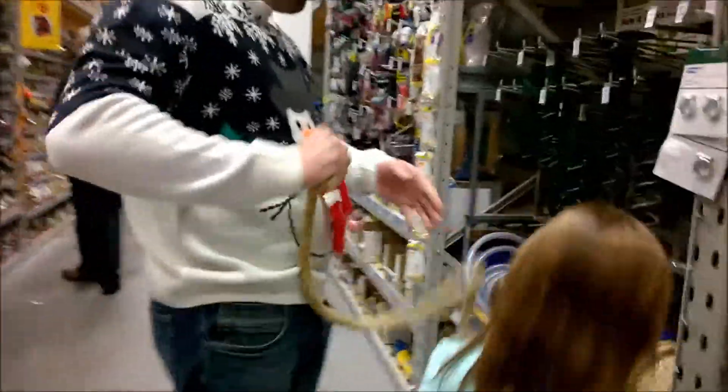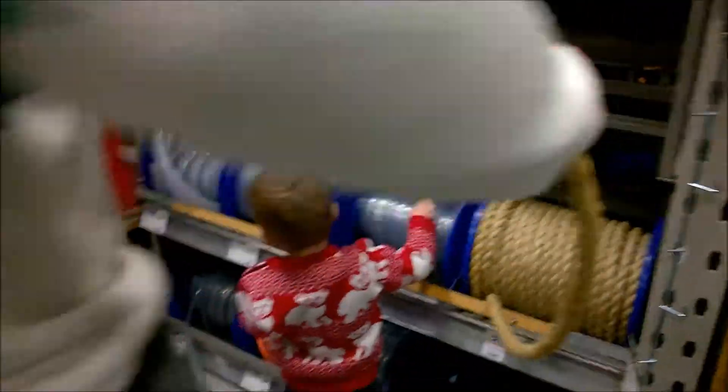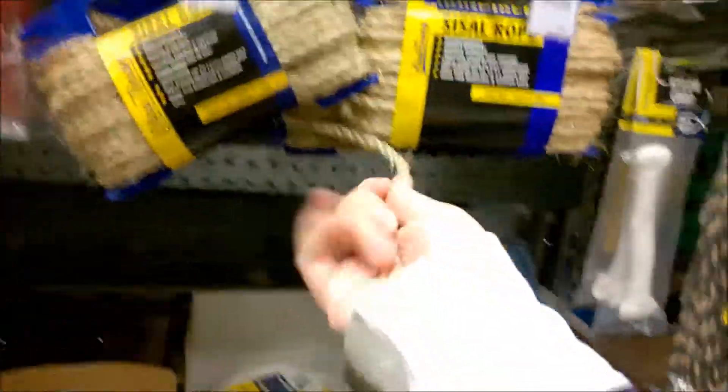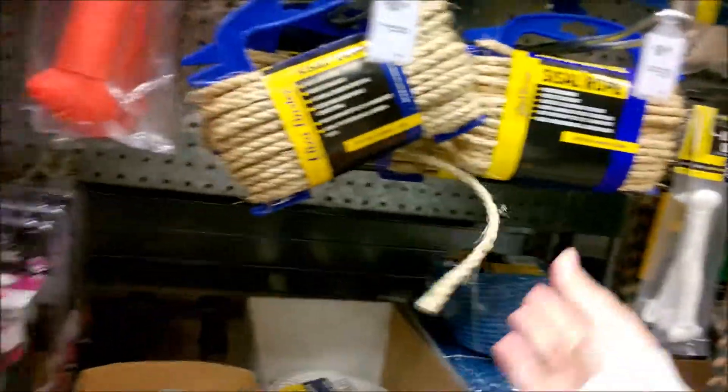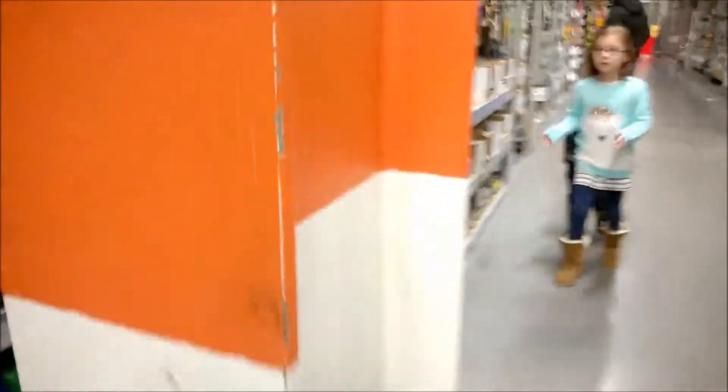Look, there's daddy — he's got the rope, but I think that's a bit thick. I was looking for something a bit thinner, more like this. You can buy it by the meter. There you go, there's a thin one on the end — yeah, perfect.